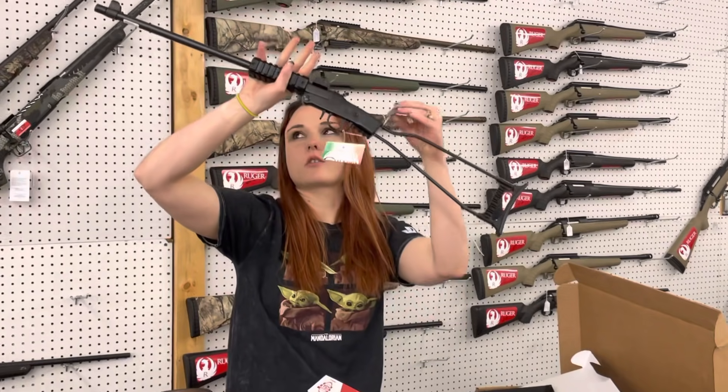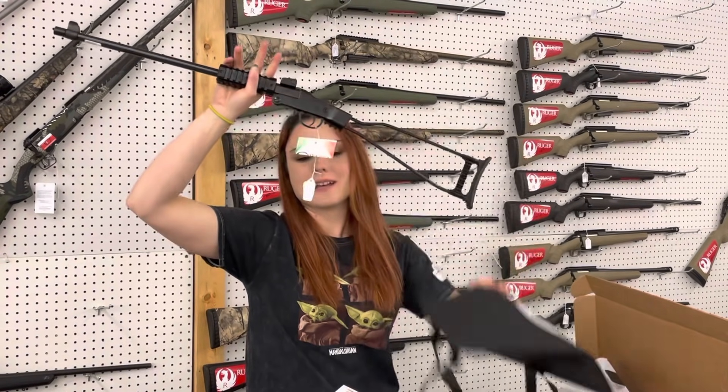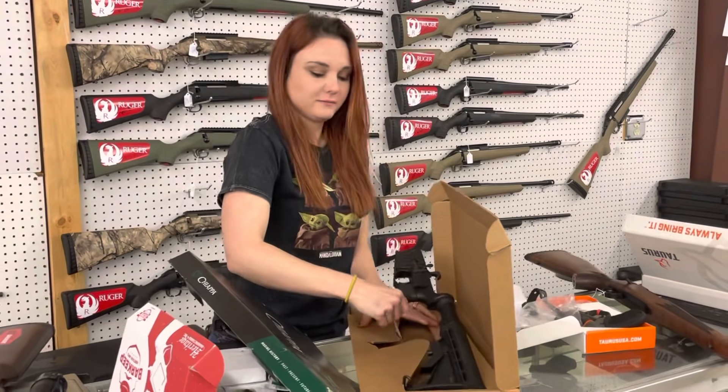Chiappa Little Badger 22 Long Rifles are back in stock. As y'all can see, they do fold up and come with the carrying bag. They're going to be $190. Those are great.